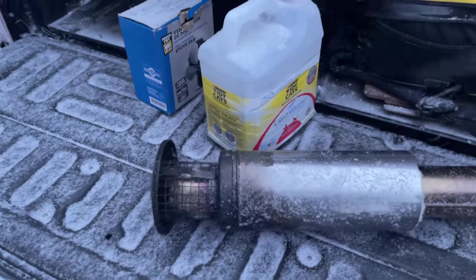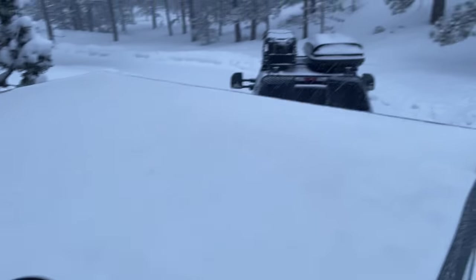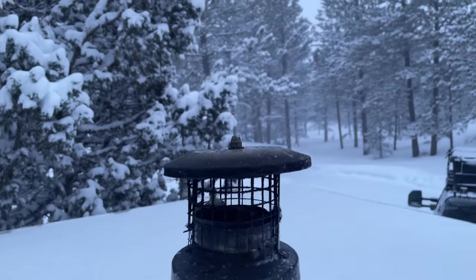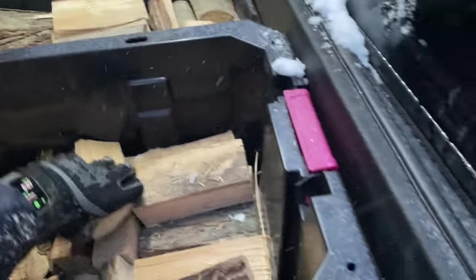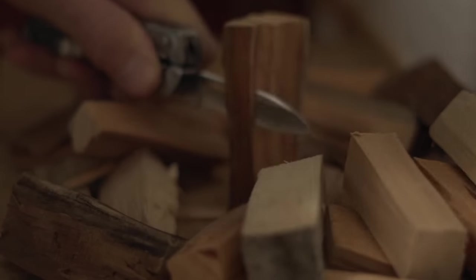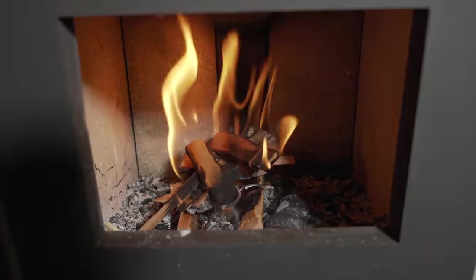Just got to put the chimney up — the chimney that goes in. That's the cap that comes off, and that's the chimney that goes in there. Despite the extreme cold weather, the trailer warms up easily with the wood stove.